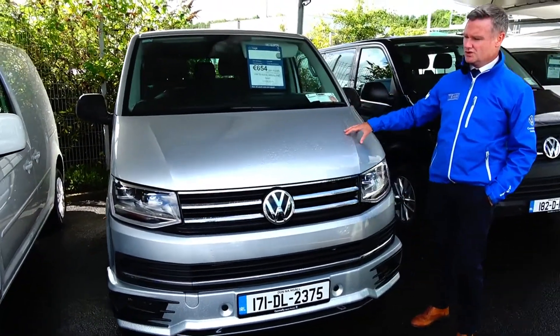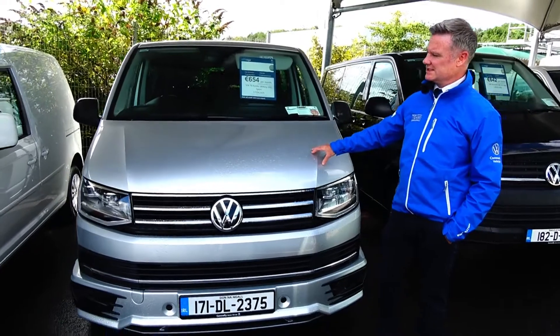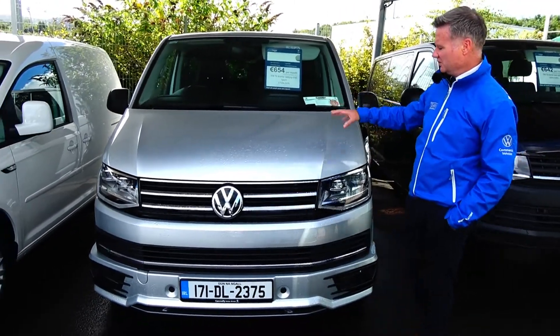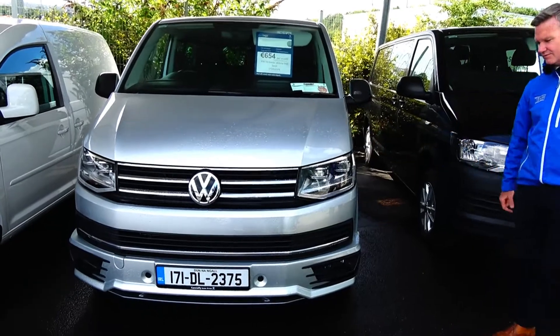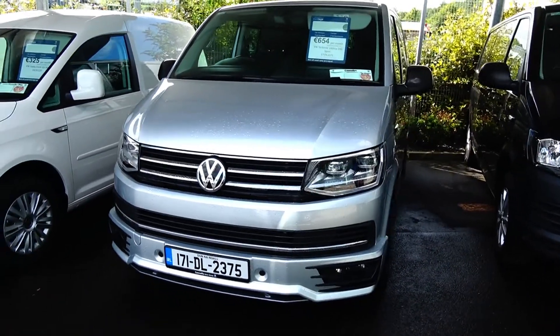Here we have the first of our Transporter combis — it's a 171 short wheelbase sportline combi, fully specced up, reflex silver, buy-in on lights. Very, very smart looking combi indeed.